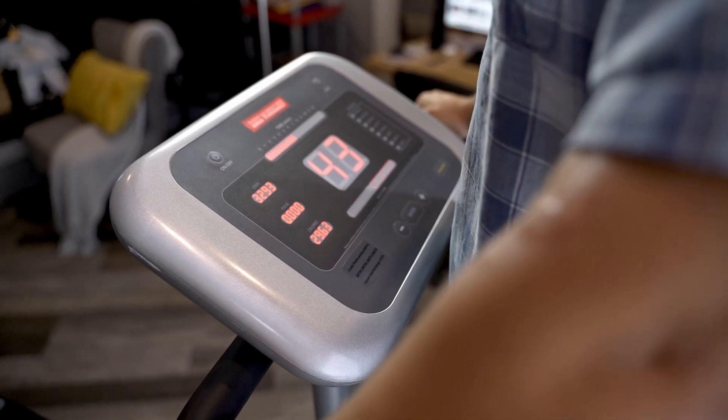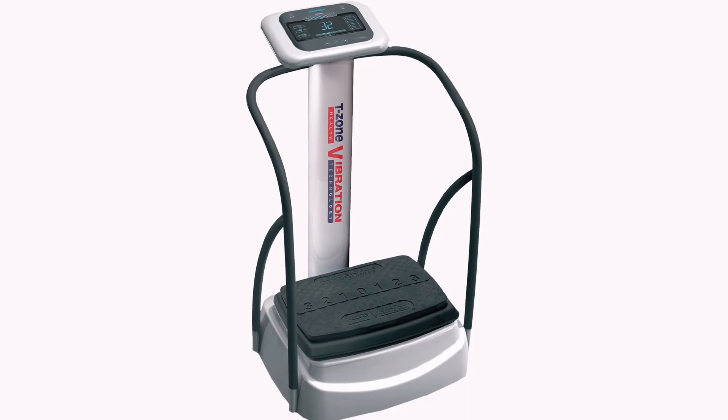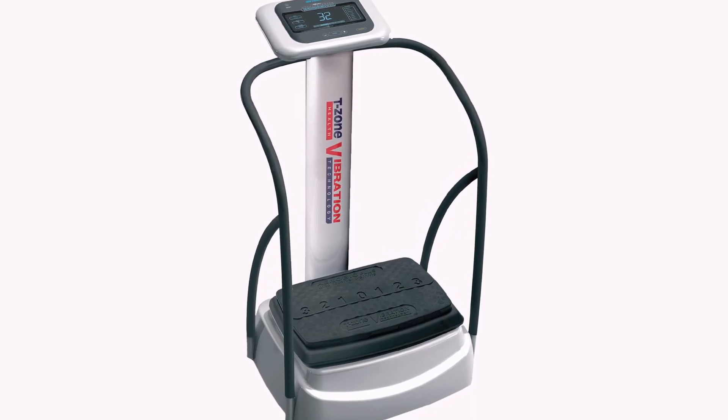It's a model VT20, retails between two and three thousand dollars, and it is almost brand new — works flawlessly. It's a one-hour workout in 10 minutes. If you've always wanted one of these machines, this is your opportunity to get one. Be kind, be generous, and leave your pledge to trade for this T-Zone machine in the comment section below.